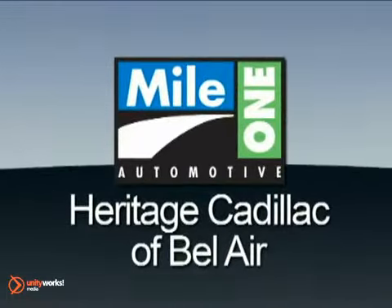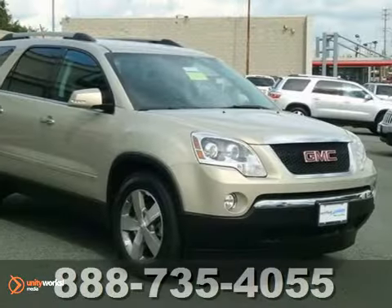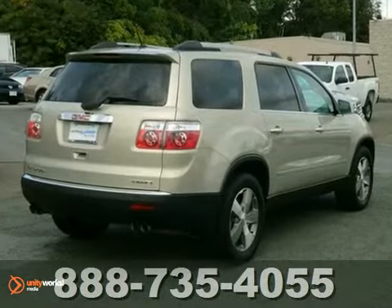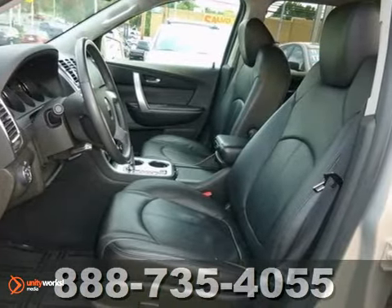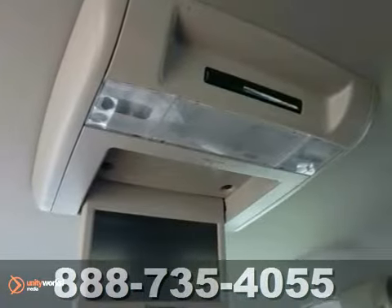Mile One Heritage Cadillac of Bel Air, here's the vehicle for you. Don't pay too much for the attractive SUV you want. Come on down and take a look at this good looking 2010 GMC Acadia SLT. This superb one owner would look so much better in your garage instead of sitting here empty on our lot.